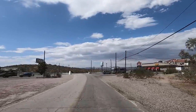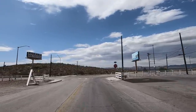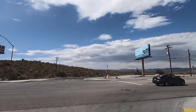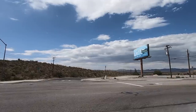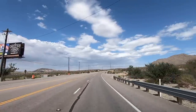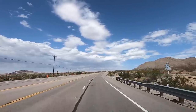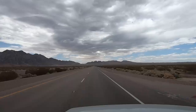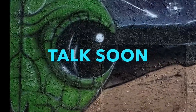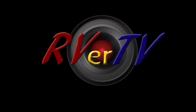You ever feel like you've been watched? Weird feelings. Well, I'm definitely heading north. We're getting up here on US-95. In the next video, we're going to be up north.